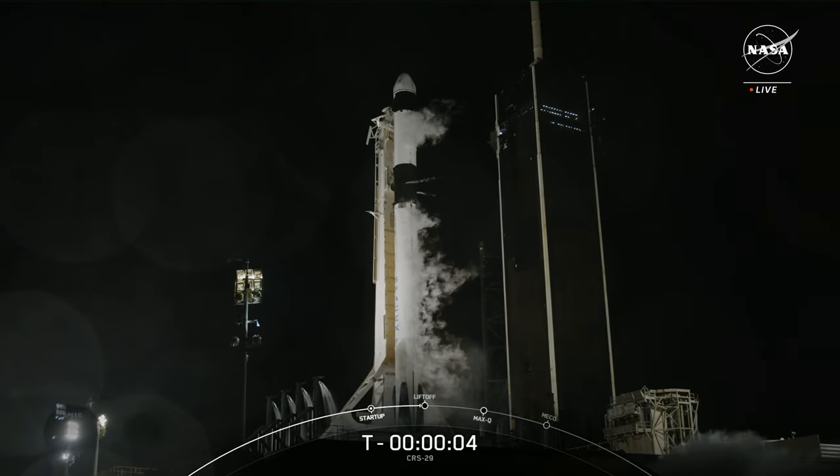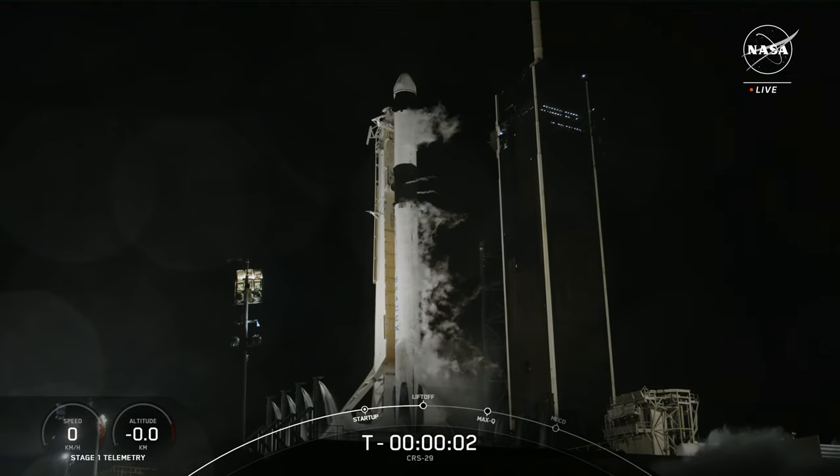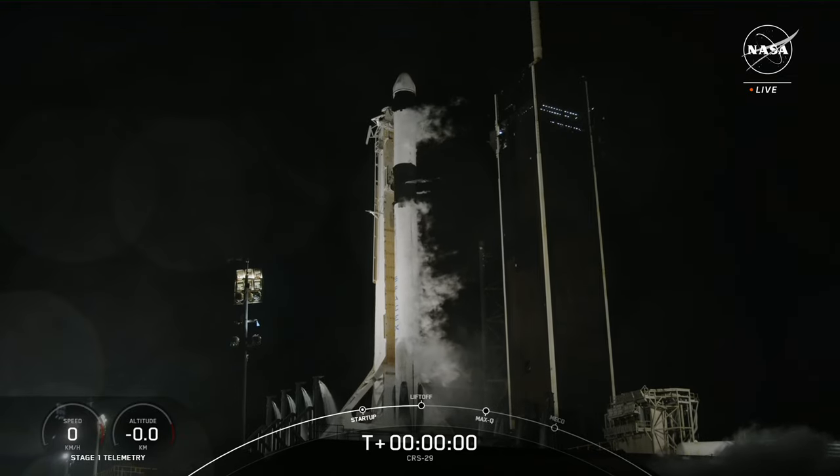T-minus five, four, three, two, one. Ignition — liftoff!